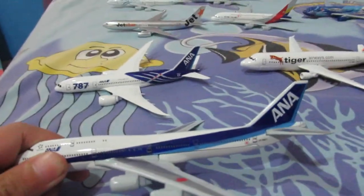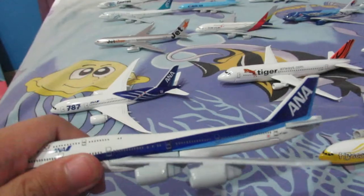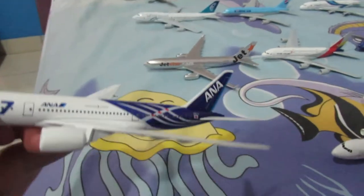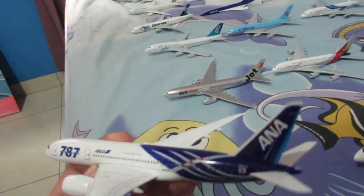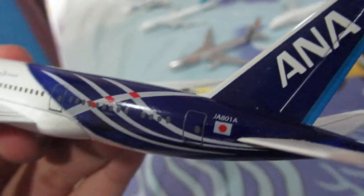Here we have an ANA Boeing 747. I'm unsure what type it is, but I think it's the 747-400. And over here we have an ANA Boeing 787. Since ANA was its launch customer, they painted the first two planes in this delivery livery. JA801A was the first one.